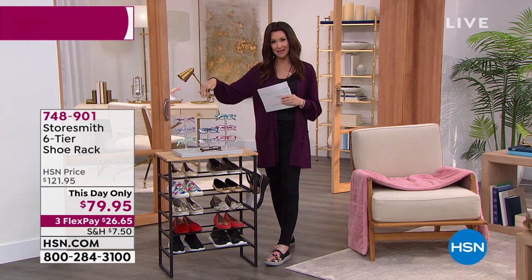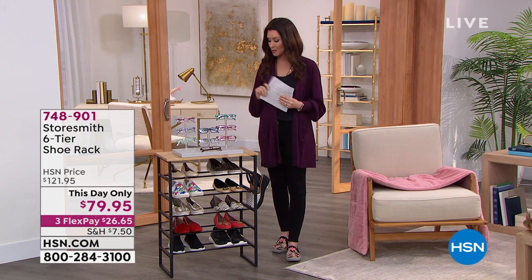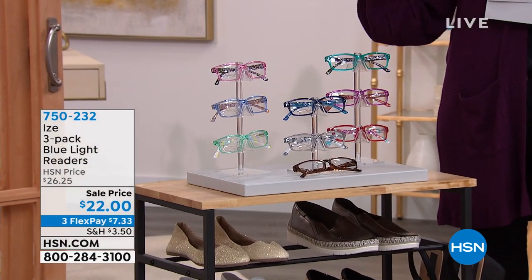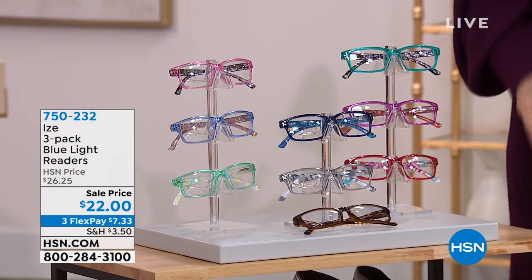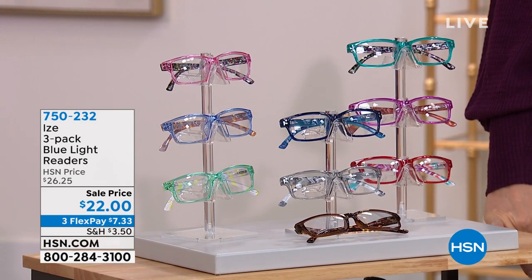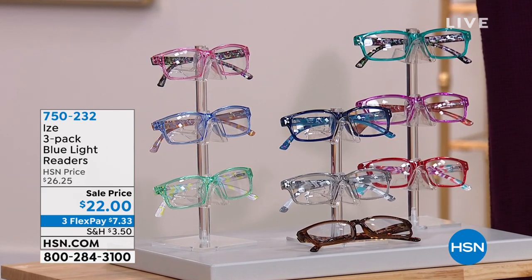We displayed our readers — those are coming up at the end of the hour, but don't wait because we've got a special price on those as well. It's a set of three, and they're not just readers — they're actually blue light blockers. If you're looking at tablets or any sort of screen, you need to think about the health of your eyes.